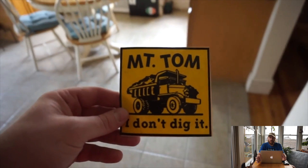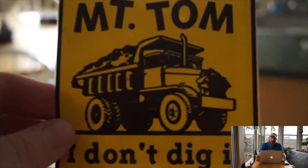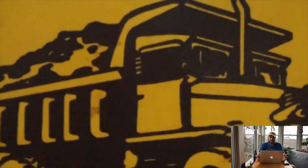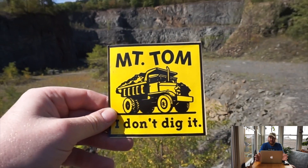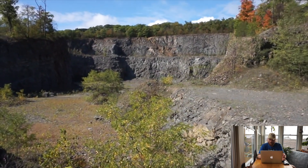Happy Wednesday everyone, welcome to Beyond the Adventure. Today's episode takes place all the way back in Season 2 of Adventure Wednesday, where I take you guys to the Mount Tom Quarry. Starting this episode out, I'm in my kitchen taking a bumper sticker off the bulletin board which reads 'Mount Tom - I Don't Dig It.' These bumper stickers were very popular when I was a little kid and they all stemmed from the quarrying of roughly 91 acres of Mount Tom.